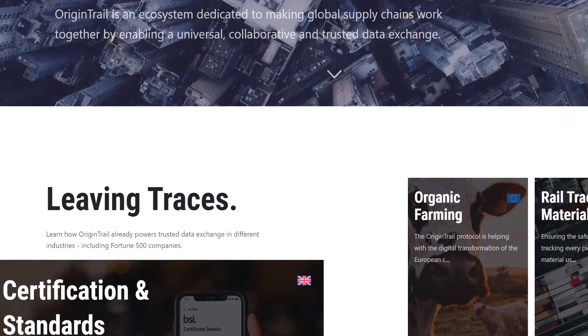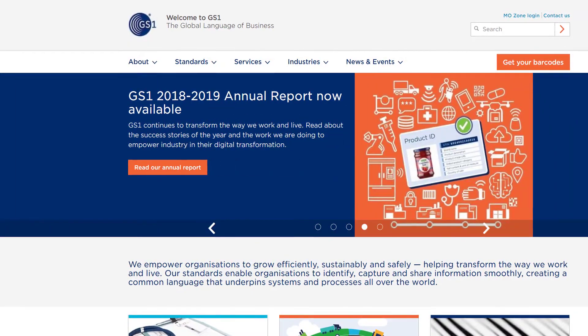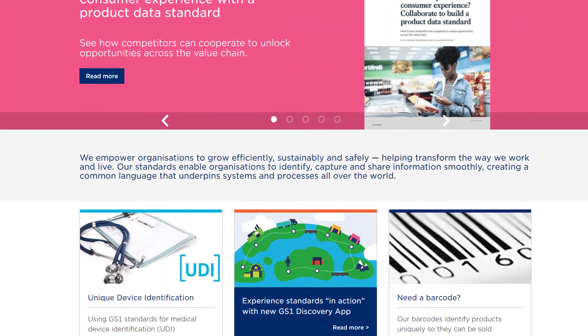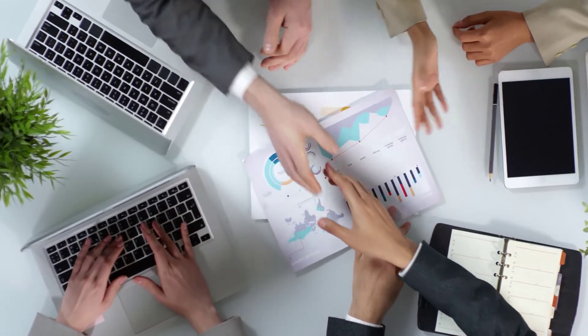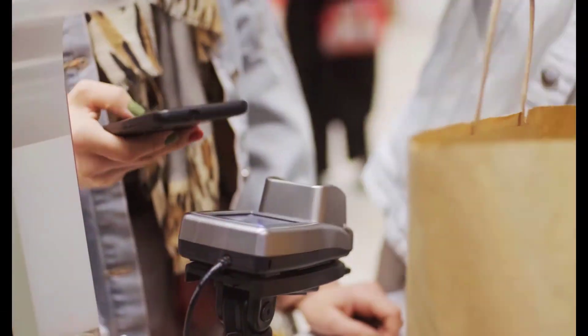Since we already know what OriginTrail does, let's dive into the GS1 connection and what they do before we start talking about what both organizations are doing together. GS1 is an organization that focuses on ensuring that businesses, customers, suppliers and partners speak the same language. GS1 works with enterprises of all types in every imaginable size, ensuring that everyone agrees to standards that are right for their participating members. GS1 promotes interoperability utilizing the barcode.